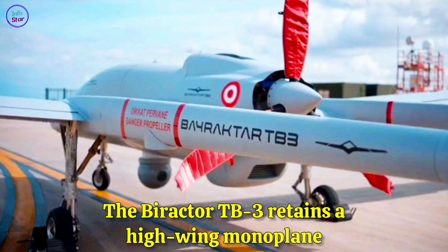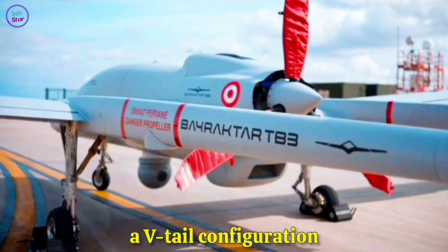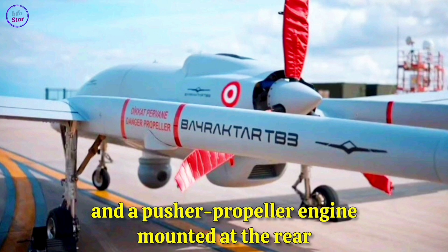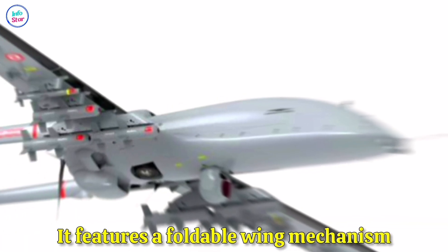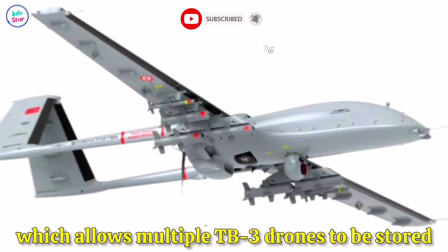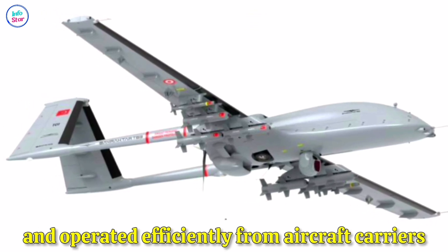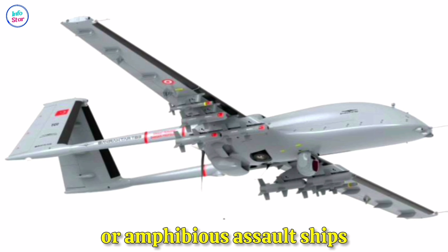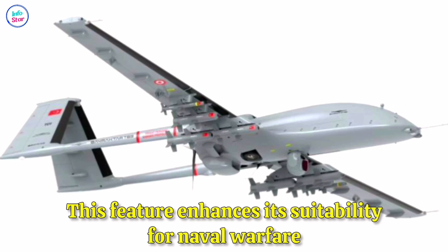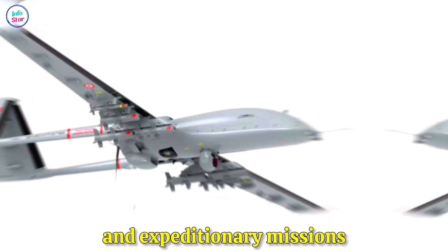The Bayraktar TB-3 retains a high-wing monoplane design with a central fuselage, a V-tail configuration, and a pusher-propeller engine mounted at the rear. It features a foldable wing mechanism, which allows multiple TB-3 drones to be stored and operated efficiently from aircraft carriers or amphibious assault ships, enhancing its suitability for naval warfare and expeditionary missions.